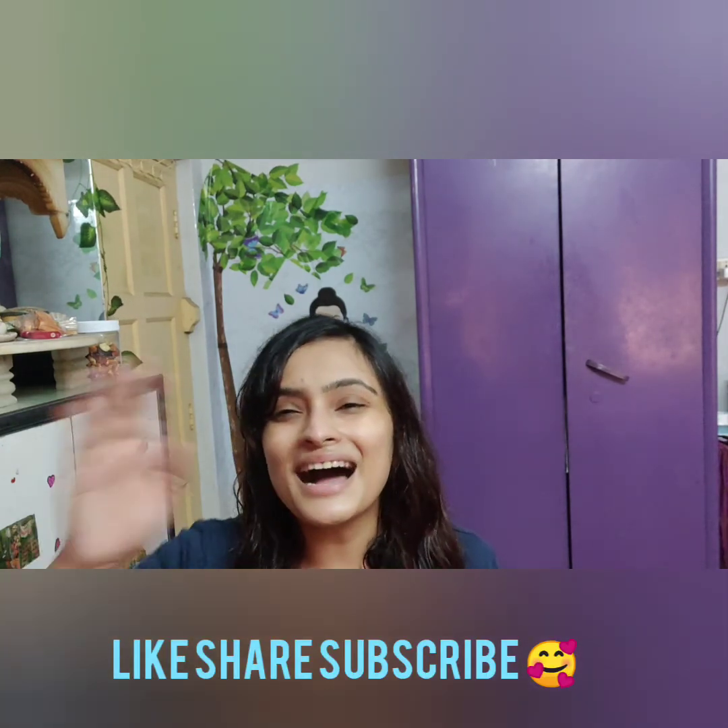If you liked this video and found it helpful, please subscribe to my channel and stay tuned for more videos. Bye!